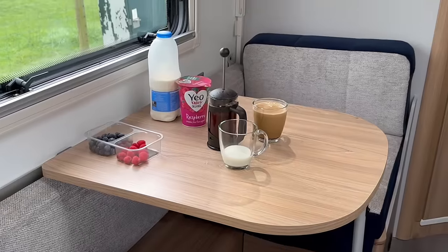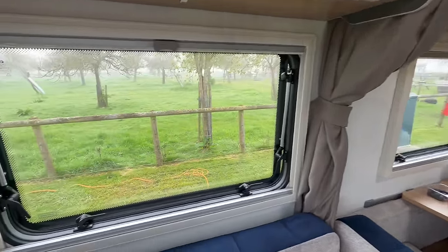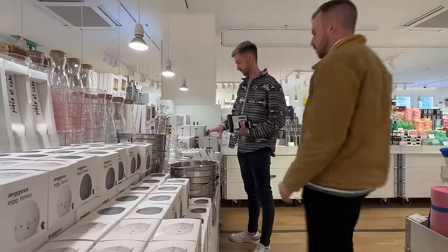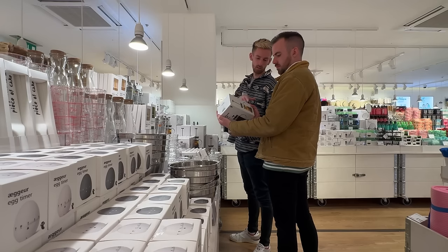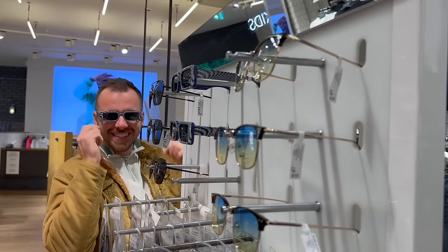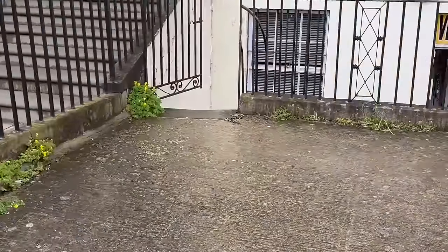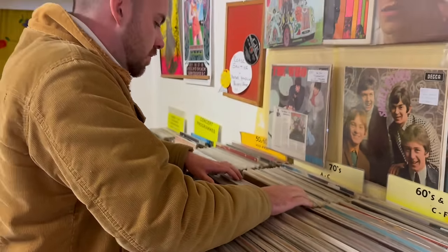We couldn't help but notice the weather wasn't on our side today, and Bailey like to sell this as an adventurous, outdoorsy caravan for young people. So we decided to indulge in one of our favourite activities — shopping. We visited Cheltenham, a nearby historic spa town with an enormous shopping centre and a high street with all the big names. We had such a good time that we kind of forgot about the task at hand, had lunch, did more shopping, ended up having dinner there, and didn't get back to the caravan until very late.